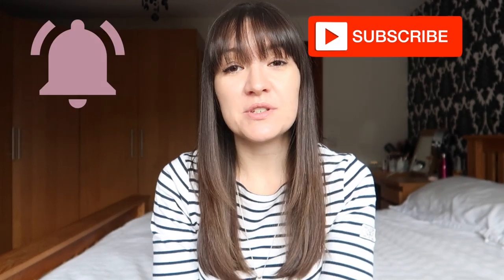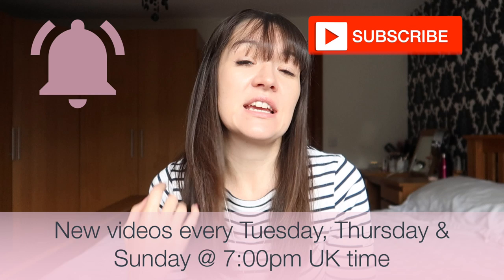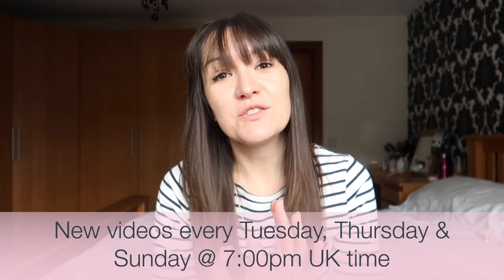If you are new here, welcome, please subscribe, hit the bell to be notified when I post new videos every Tuesday, Thursday and Sunday at 7 p.m. I do loads of Shop With Me videos, hauls, speed cleans, as well as parenting tips, tricks, hacks and advice to make your life easier.